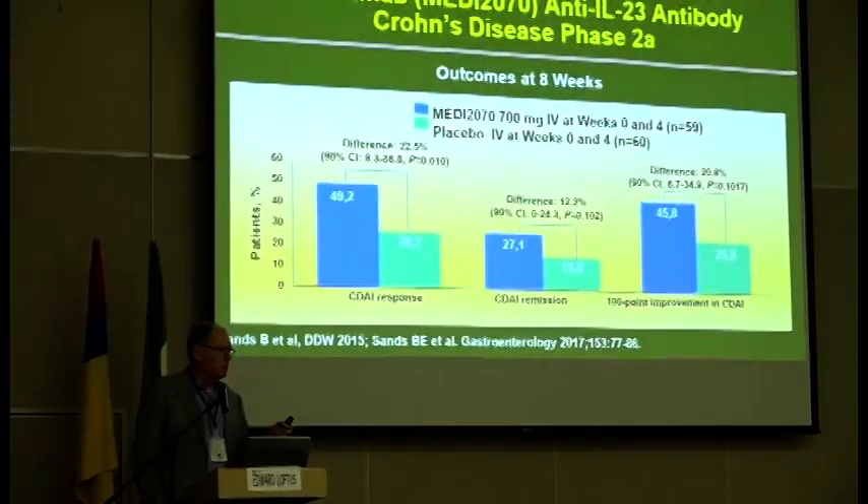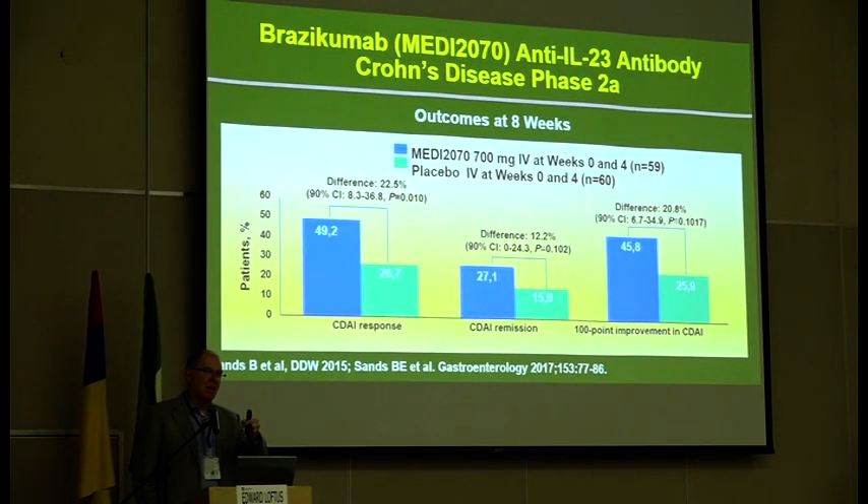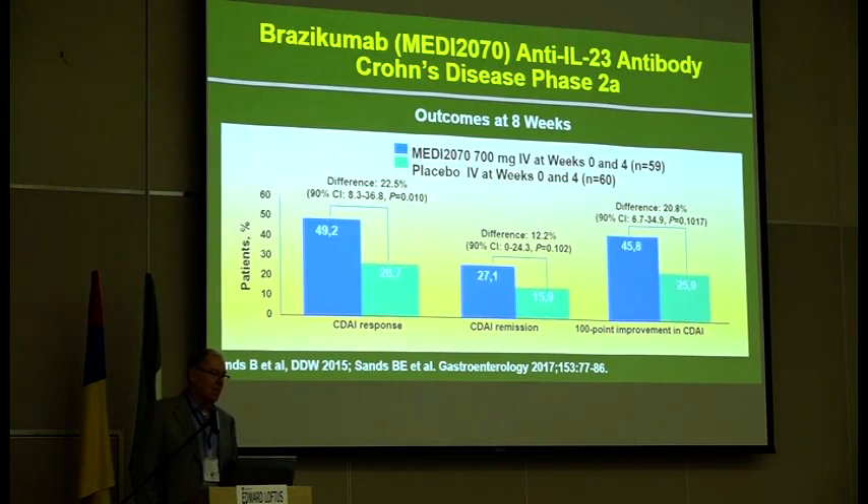Getting back to the pure IL-23 drugs — this is brisicumab, which used to be called MEDI-2070. It has moved from one company to another — used to be MedImmune, now it's Allergan. This was a proof-of-concept phase II trial where patients got an IV loading dose of brisicumab, then subcutaneous doses in maintenance. It met its clinical endpoint (CDAI response score), with a trend towards significance for remission and for a 100-point decrease in CDAI. This drug is being developed in Crohn's disease, and they're likely going to do a head-to-head trial against one of the anti-TNFs or possibly even ustekinumab.